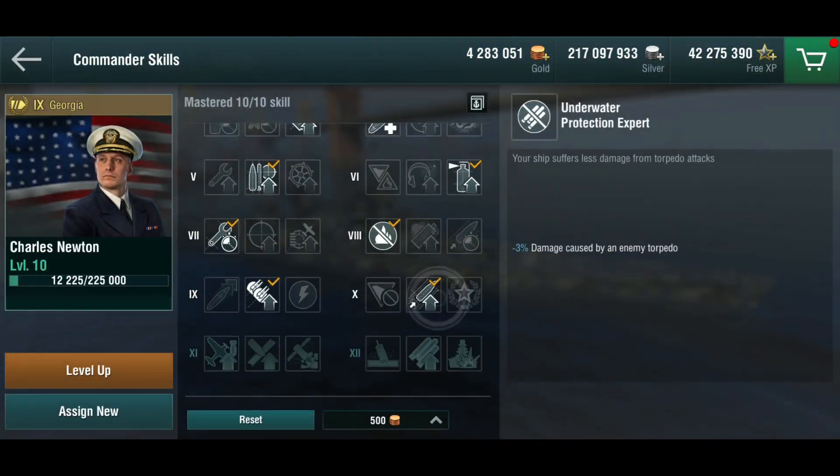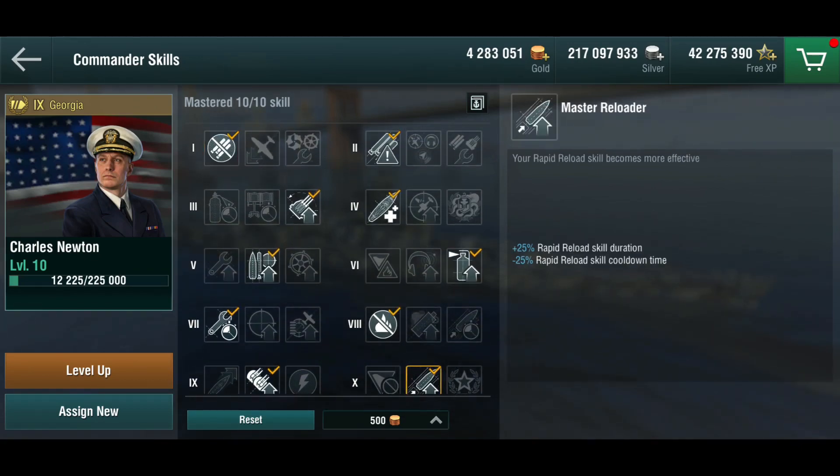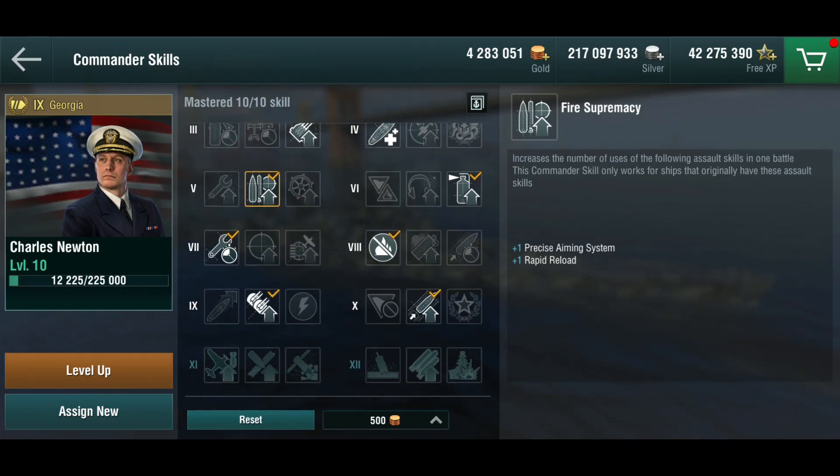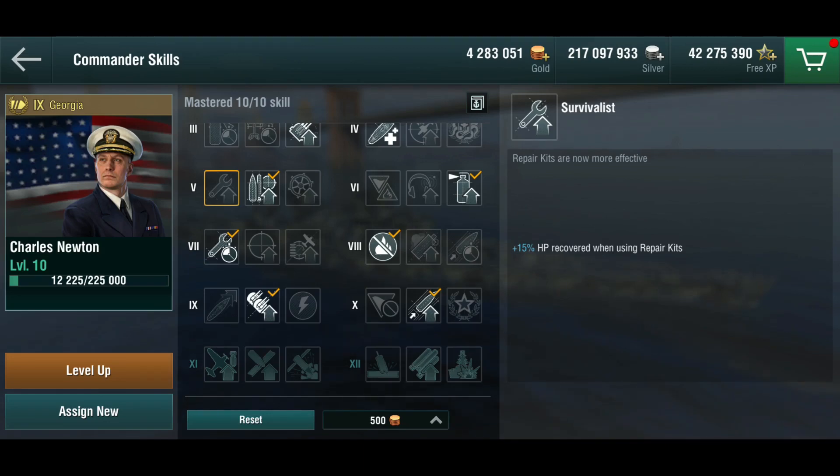I've put a 10-point captain into this ship because I wanted the master reloader. The first four points have no surprises. I'm using fire supremacy for an additional rapid reload charge — on a seven minute battle I can use it, though it's not strictly necessary, so you could use survivalist instead. After playing her for a while, that might actually not be a bad choice because the armor is questionable. She cannot tank under concentrated fire; even against tier 8 battleships focused by just two of them you get ripped to shreds.